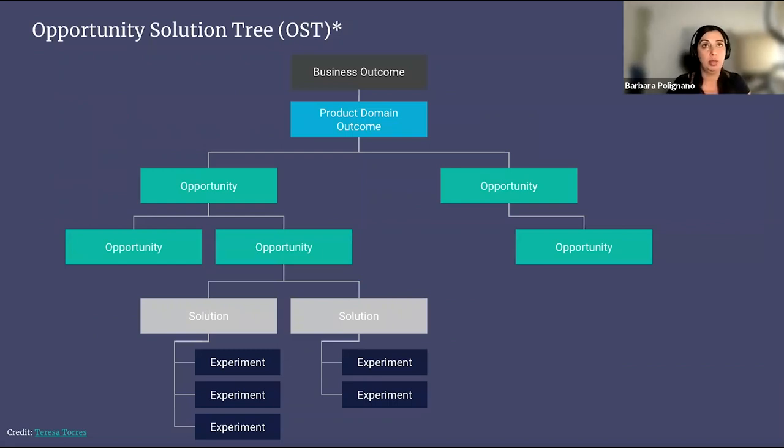Opportunity solution tree. I also suggest you to visually represent your product discovery process so that you can see clearly the different journeys you might take to reach the outcome. So back in 2016, Teresa Torres, a product discovery coach, created a type of map called the opportunity solution tree, or OST. I personally think it's a very simple and effective way to streamline the discovery journey. It also has the great benefit of resolving the problem of choosing between business needs and customer needs.